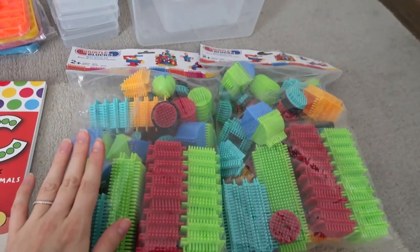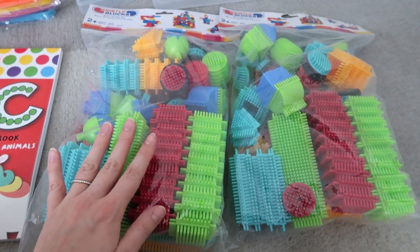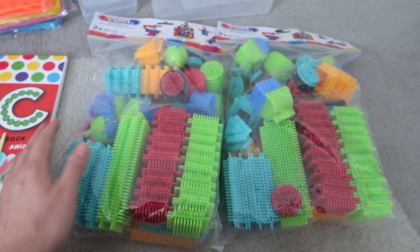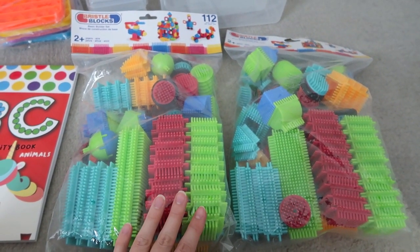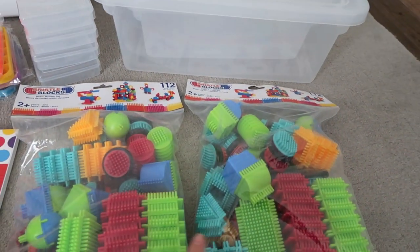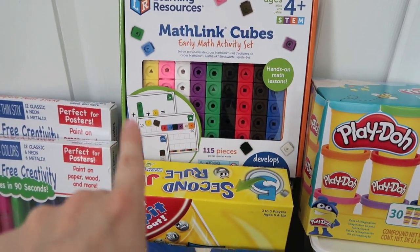Down here I picked up these bristle blocks for my three-year-old especially. I wanted to have some new things for him this school year that I can pull out while I'm working with the older kids on their schoolwork. These were a great price on Amazon — I'll link them in the description box. I grabbed two sets, each with 112 pieces, giving him lots of opportunities to build different things. Then the last two items are two new storage containers: a large one to house all the bristle blocks, and a smaller shoe-box-sized one to hold all the math cubes and flash cards.